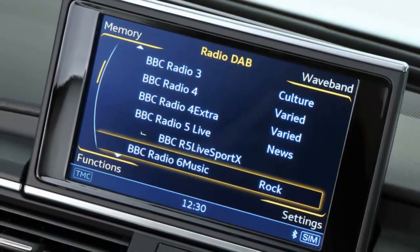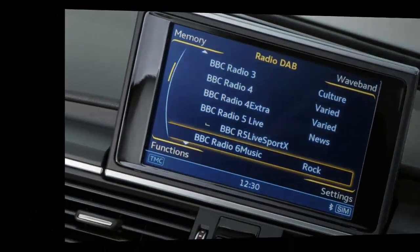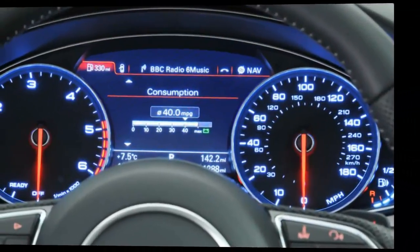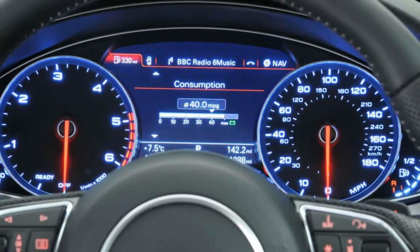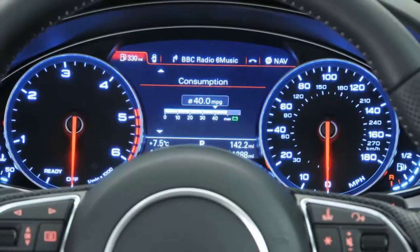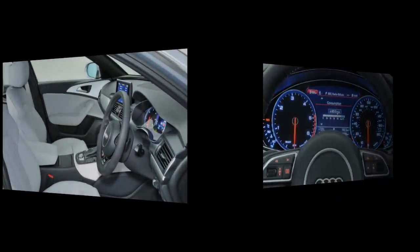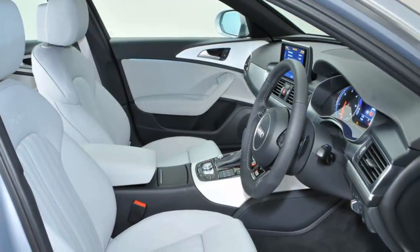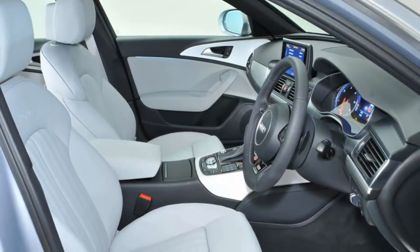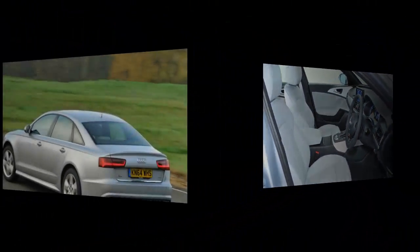Any car like the Audi A6 that bucks the trend towards increasingly and needlessly overweight design — and actually proves substantially lighter than the one it replaces — will always start on the right foot. It bears repeating: a lighter car will be easier to stop, quicker to accelerate, faster through corners, more frugal and less environmentally destructive than a heavier one. All other things being equal, it will also be more fun to drive.